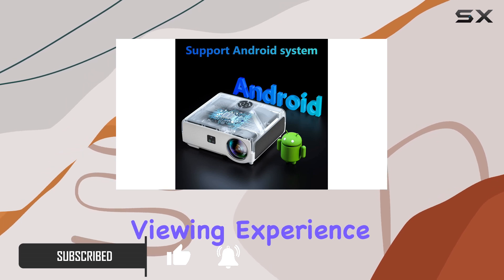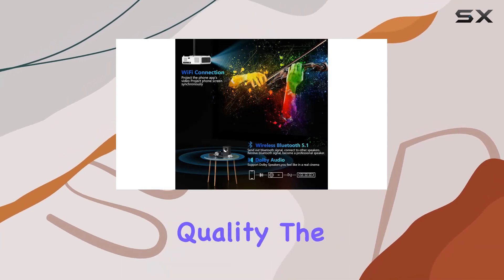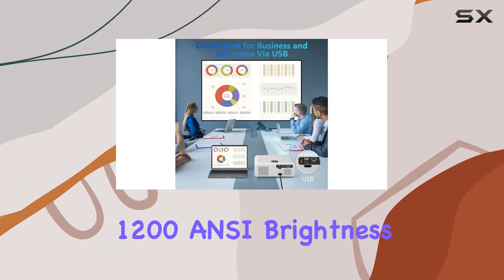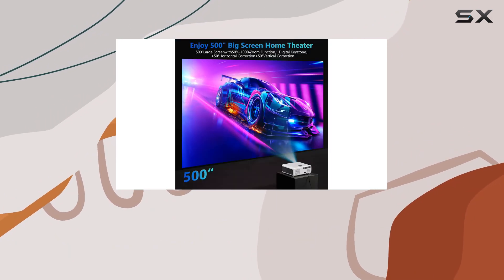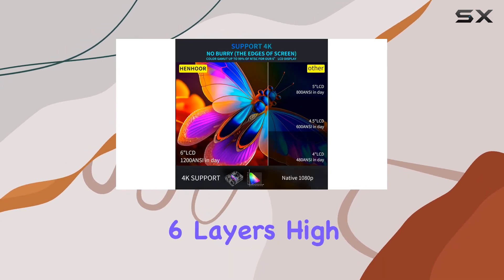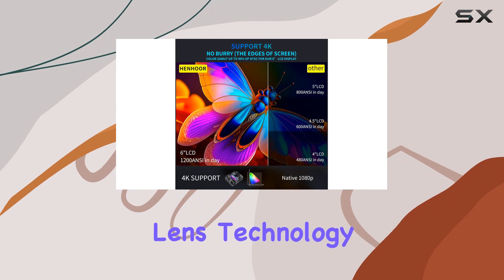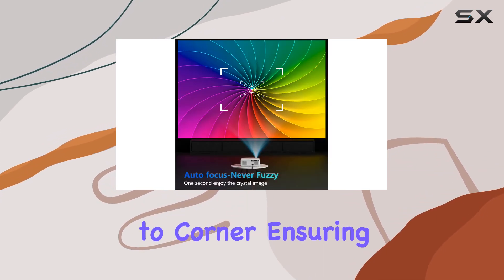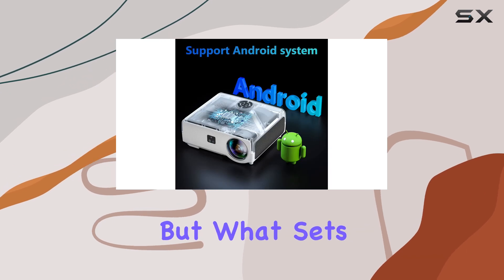Let's start with the picture quality. The Henhoor projector boasts a true 4K resolution and an incredible 1200 ANSI brightness, making every detail pop with clarity and vibrancy. Thanks to its advanced six-layer high refractive glass lens technology, the image remains sharp and clear from corner to corner, ensuring an immersive viewing experience.